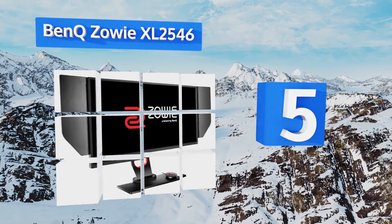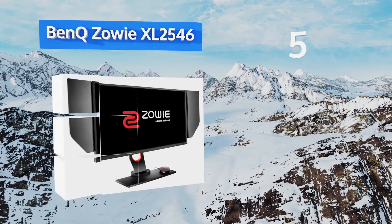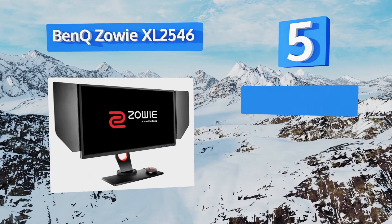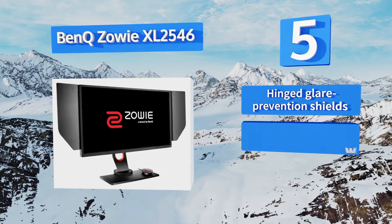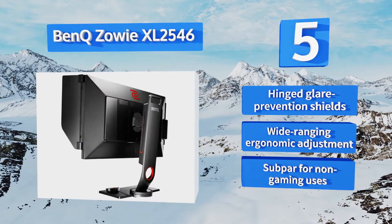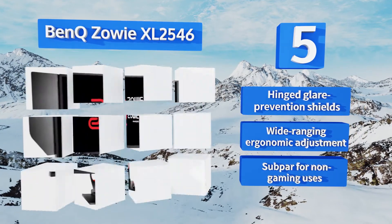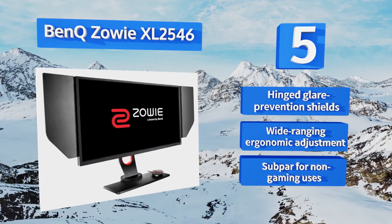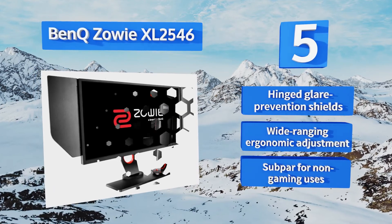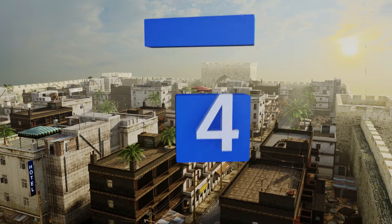Halfway up our list at number five, designed specifically for the new wave of professional video game players, the BenQ Zowie XL2546 can refresh at a practically unheard of 240 Hz and its proprietary post-processing significantly reduces blur, so it's entirely your own fault if your shots won't land. It's equipped with hinged glare prevention shields and a wide-ranging ergonomic adjustment, but it is subpar for non-gaming uses.